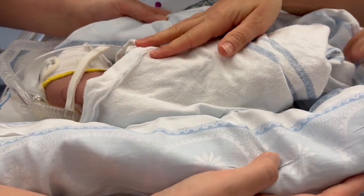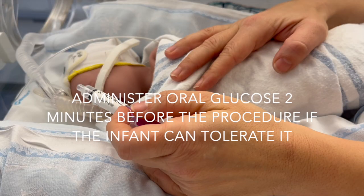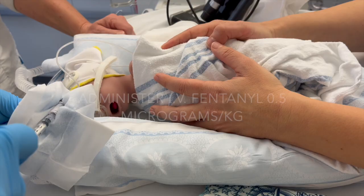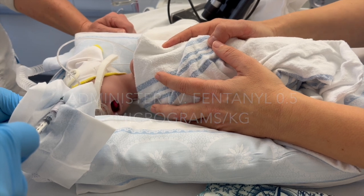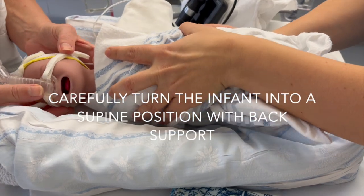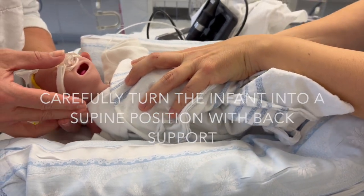If possible, cover the infant's eyes. If the infant can tolerate it, oral glucose or mother's milk is administered two minutes before the procedure. Subsequently, fentanyl is given intravenously at 0.5 micrograms per kilogram. Flush slowly with saline. Once the infant is calm and the respiratory drive sufficient, the infant is carefully turned supine with slight back elevation.